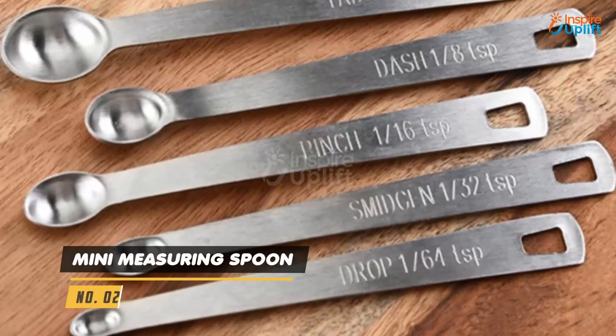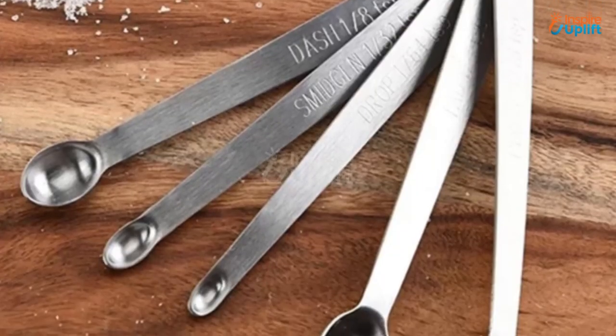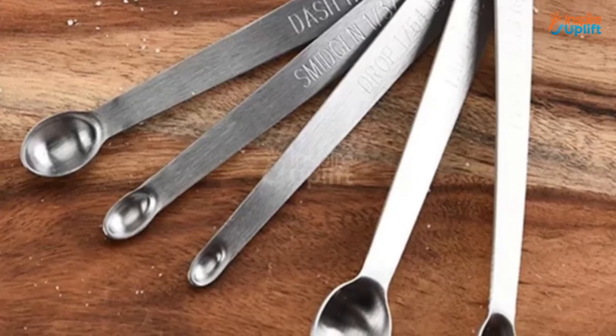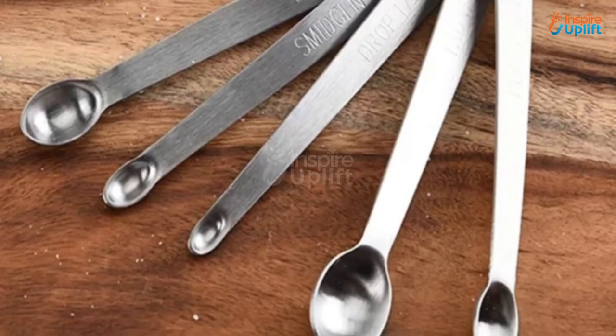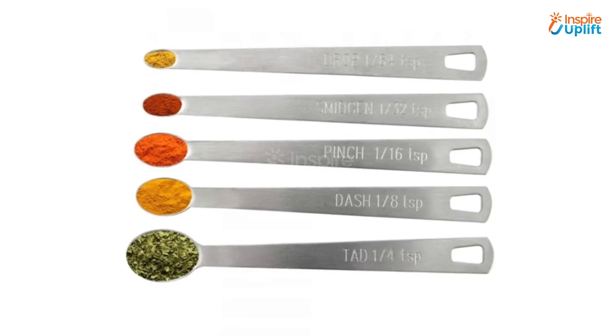At number 2 we have mini measuring spoons. The spoons have engraved labeling of the quantity they measure, making it easy for everyone to follow any given recipe. These mini measuring spoons are small in size, so they can conveniently fit into spice bottles with narrow openings.